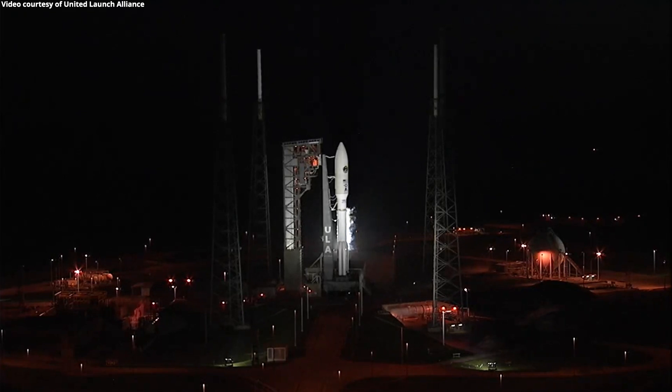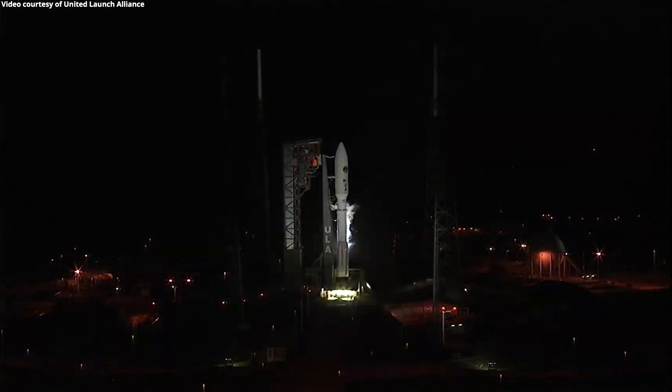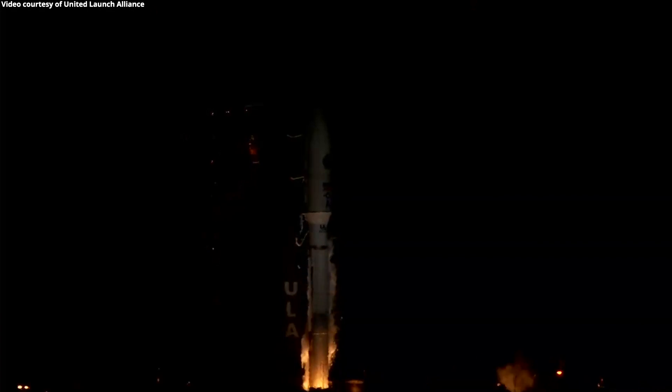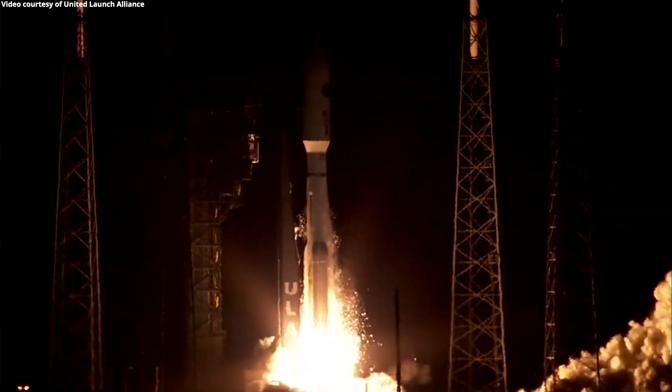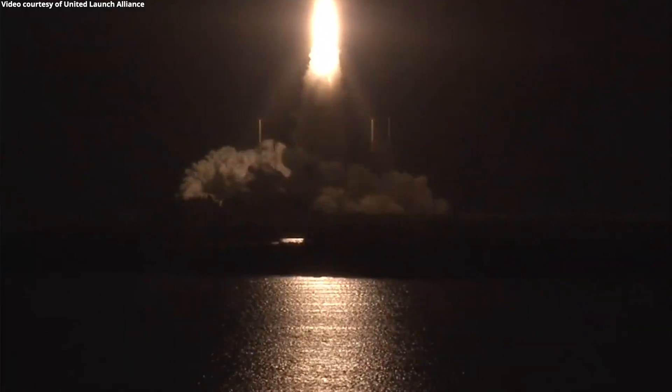T-10, 9, 8, 7, 6, 5, 4, 3, 2, we have ignition, and we have liftoff of the United Launch Alliance Atlas V rocket with AEHF-5 for the United States Air Force Space and Missile Systems Center.